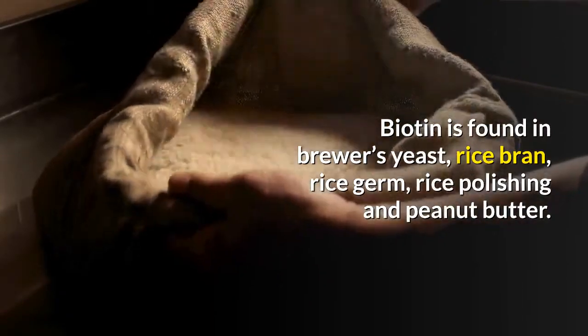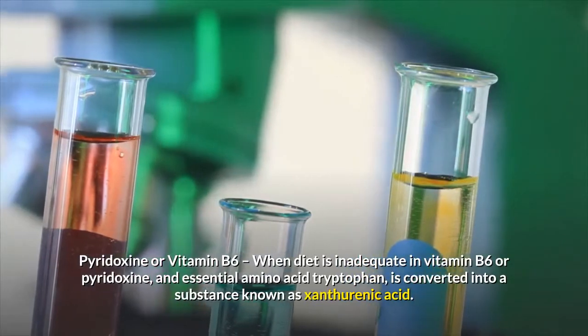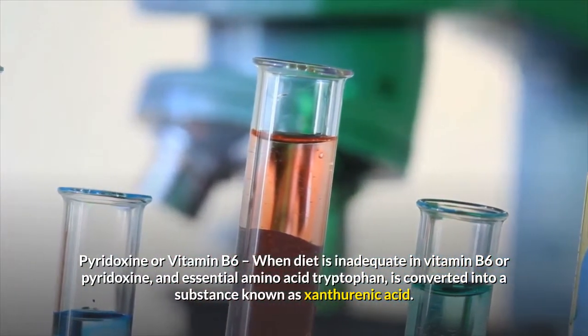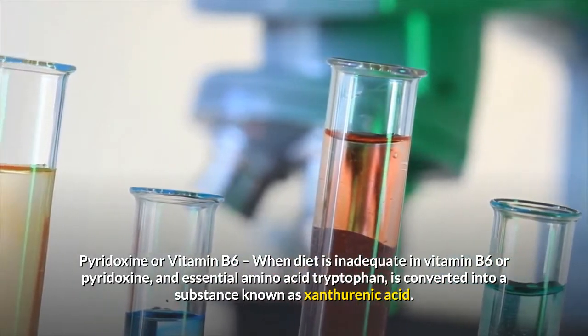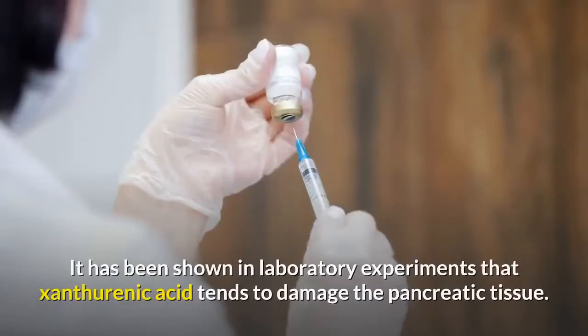Pyridoxine or vitamin B6: when the diet is inadequate in vitamin B6 or pyridoxine, an essential amino acid tryptophan is converted into a substance known as xanthorhenic acid. It has been shown in laboratory experiments that xanthorhenic acid tends to damage the pancreatic tissue.